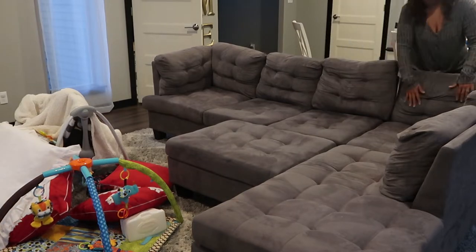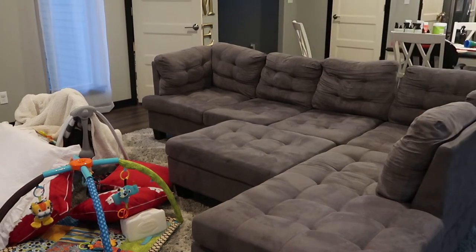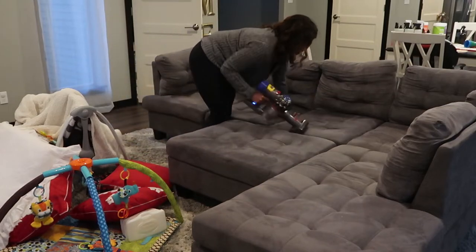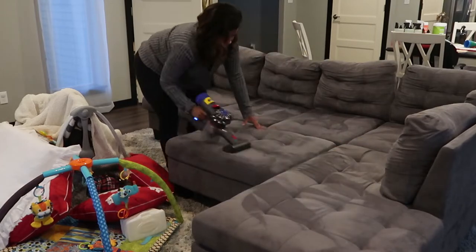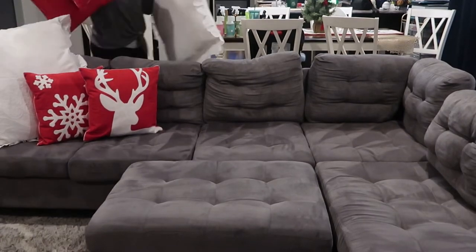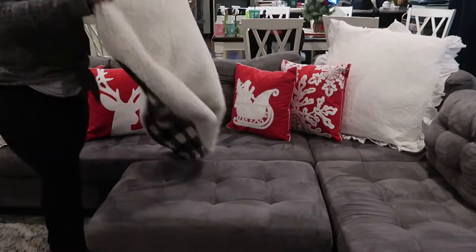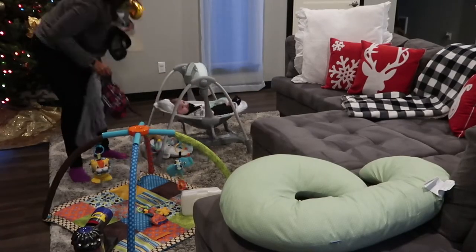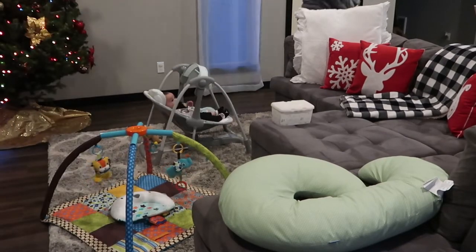We bought this couch last year and I love it, but the cushions are so thin — it literally sags down all the time and I'm constantly having to re-fluff them. Maybe one day we'll invest in a nicer, fuller couch, but for now this is what we have. I got it on Wayfair at a really great price, so I'm not complaining — that's just one downside of an inexpensive couch. I'm really loving the Christmas decor I put up in my living room and I'm excited you're seeing it now.